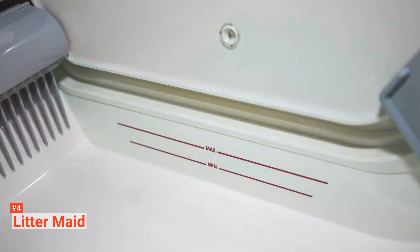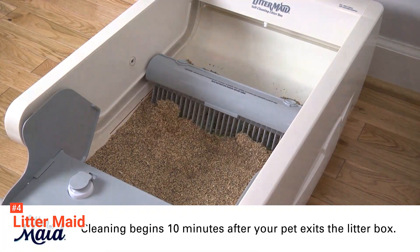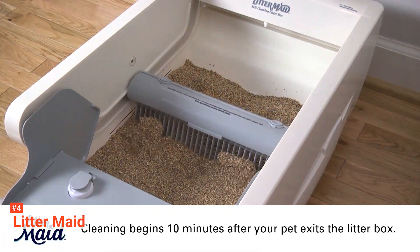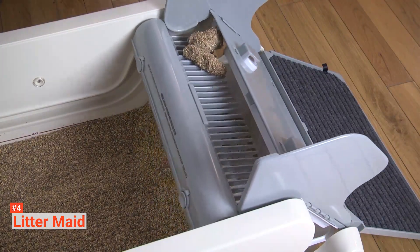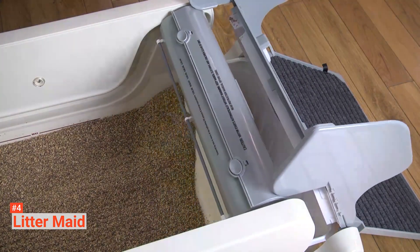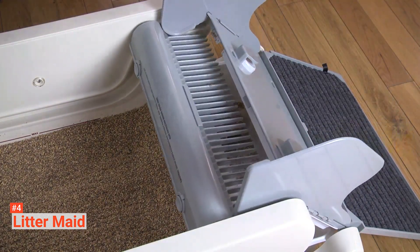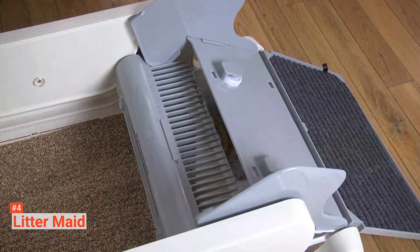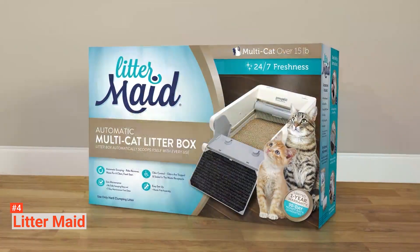Once your cat has acclimatized, this litter box will save you time as it has automatic scooping with a rake that removes waste for a clean, fresh start. It is designed for a single cat under 15 pounds. When used as directed, you will have a scoop-free cleanup for up to seven days. The waste receptacle and carbon filter keep the odor contained until it's ready to be emptied. The high walls help prevent litter scatter, and the paw cleaning ramp prevents tracking around the box.